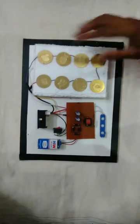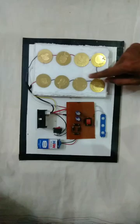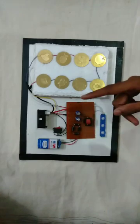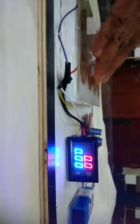Now, when I press this tile attached to this disk, the pressure created is equal to a human footstep. These disks will convert the vertical motion into a rotational force, which in turn generates an electric potential and current will be produced. This voltmeter will display the amount of current produced.